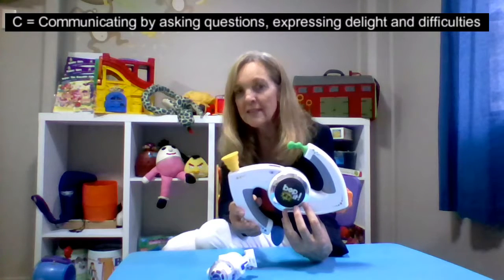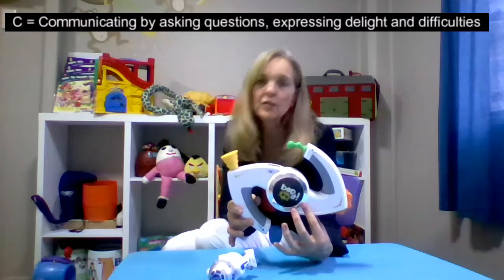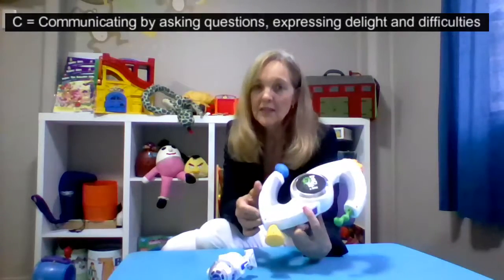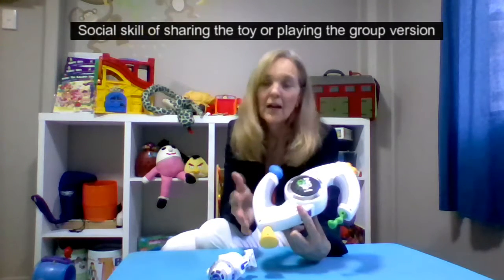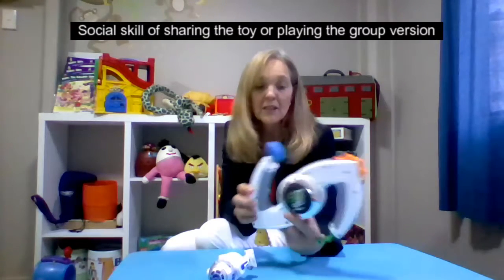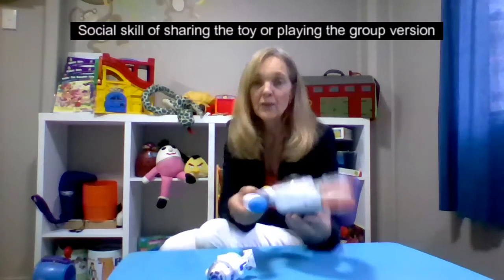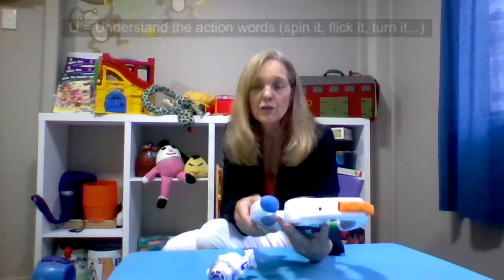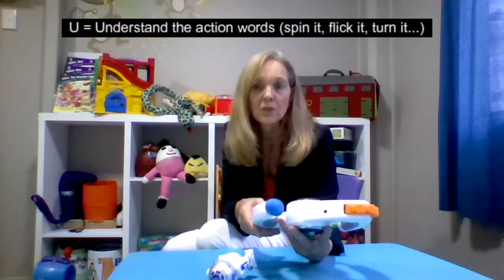That leads us to the C in FOCUS, which is communicating with others. They need to be able to express their concerns about not getting a high score or their excitement. They need to be able to perhaps ask for help. Some of these Bop Its also have a shared focus — you have a turn and then pass it on, and it will tell you when to pass. So it does have a lovely social communication component as well.